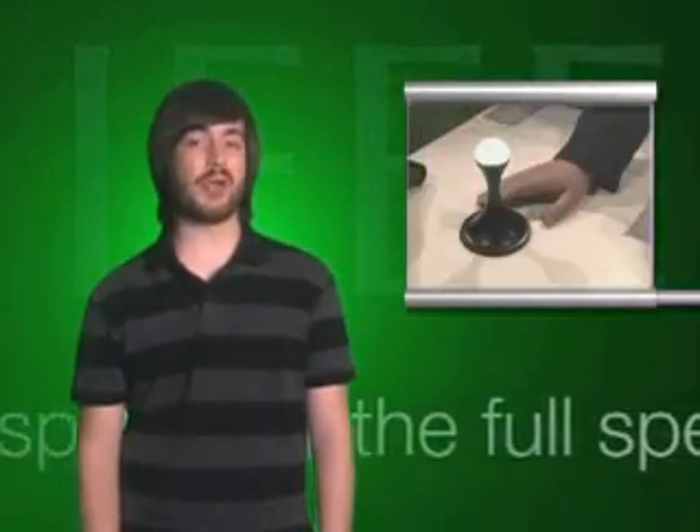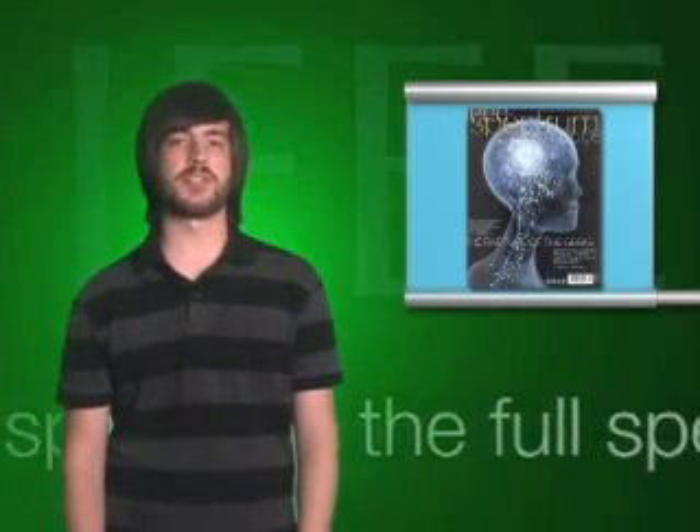For now, though, the only commercial product to use PowerCast technology is a Christmas tree by Philips that wirelessly powers ornaments. For more on putting wireless power to work, check out the article in this month's magazine. For the Full Spectrum, I'm Josh Romero.